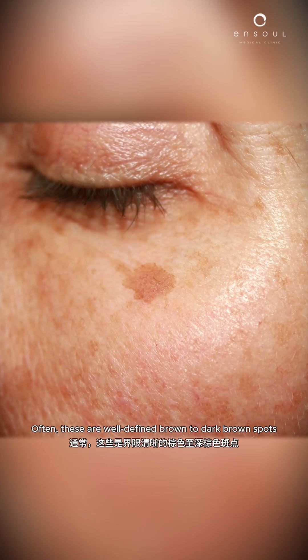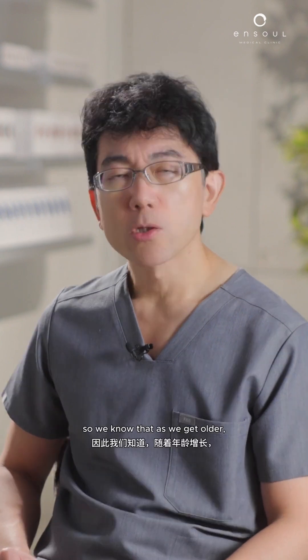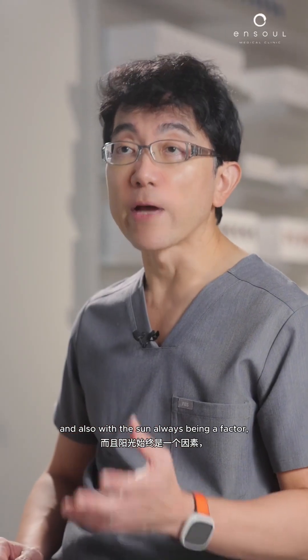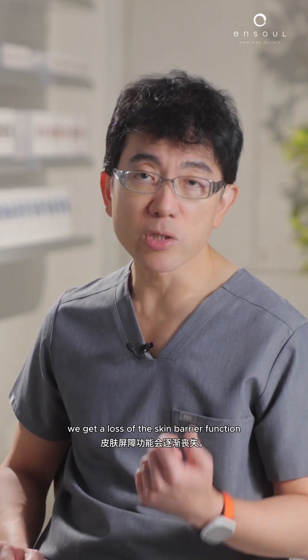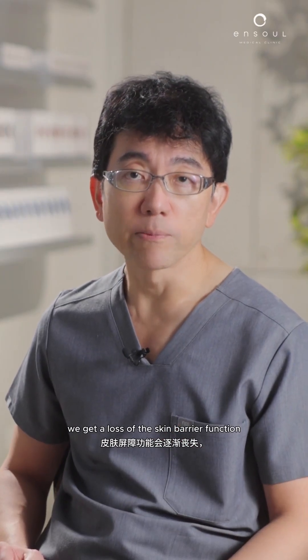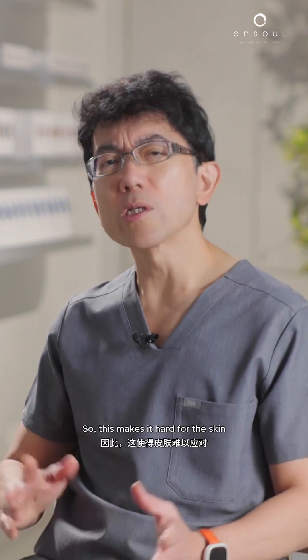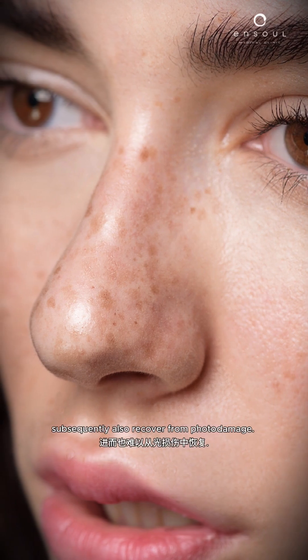Often these are well-defined brown to dark brown spots, especially in sun-exposed areas. As we get older, and with sun always being a factor, there is a decline in skin integrity — we get loss of the skin barrier function, and epidermal turnover slows down over time. This makes it hard for the skin to shed excess pigments and recover from photo damage.